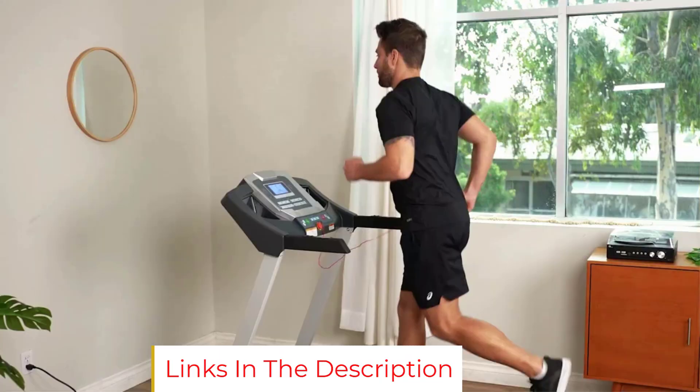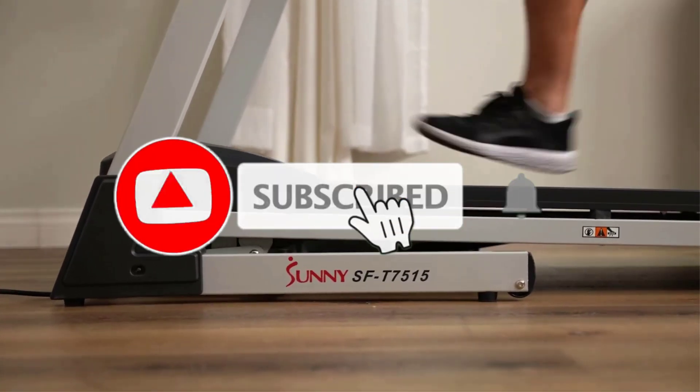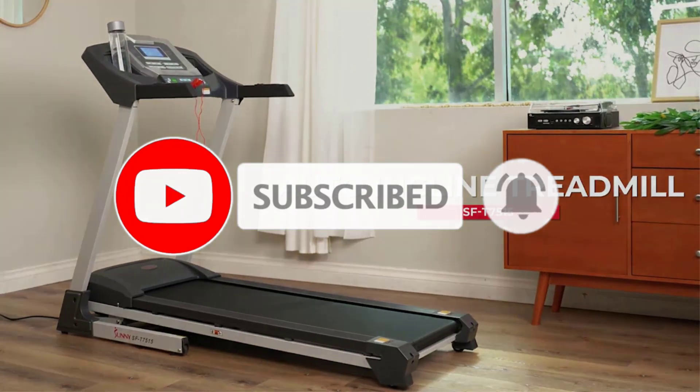The SoftDrop hydraulic system allows you to safely unfold the unit, keeping your hands free. One drawback to note is that this isn't the quietest treadmill on the market. It also loses points for some quality control issues, but with a 3-year warranty, you should be protected.